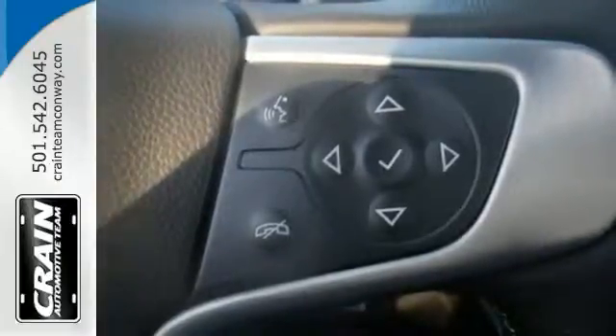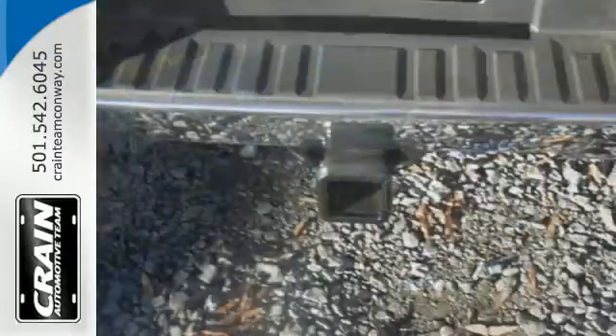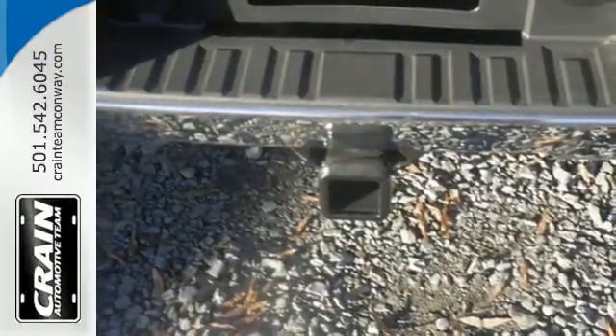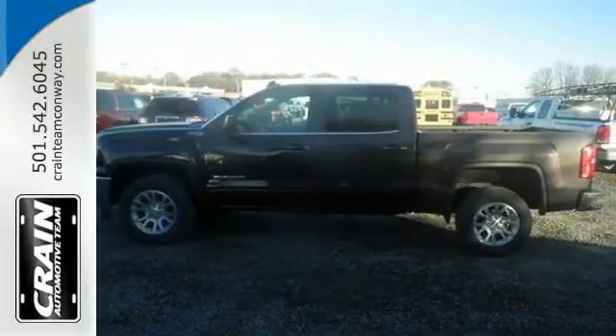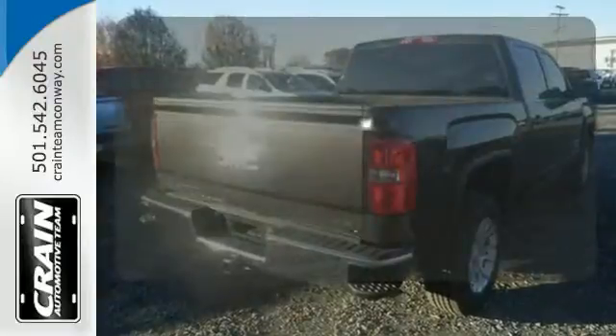Go ahead and continue to assume, because you're right, that your safety is considered with hill start assist, StabiliTrak with traction control, and electronic trailer sway control. Enjoy every outing with GMC signature LED lighting and a color touch radio. Have fun behind the wheel with a V8 under the hood.